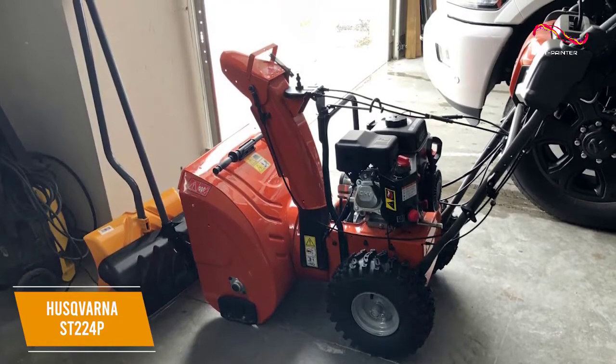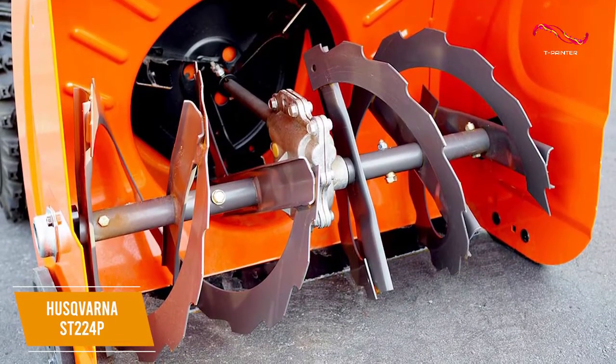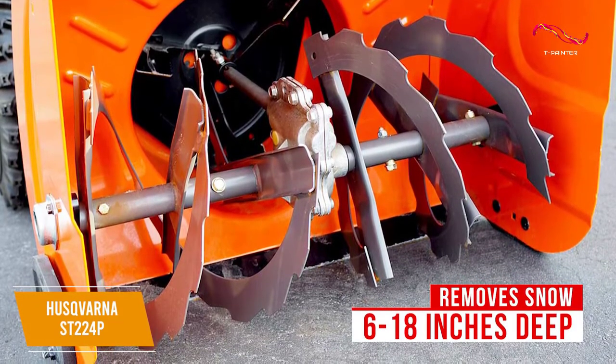It's made from quality materials to withstand punishment over time, but the impeller is relatively fragile. You get auger blades with an impressive working width of 24 inches, and they can efficiently remove snow between 6 to 18 inches deep, which is suitable for residential and some commercial usages.